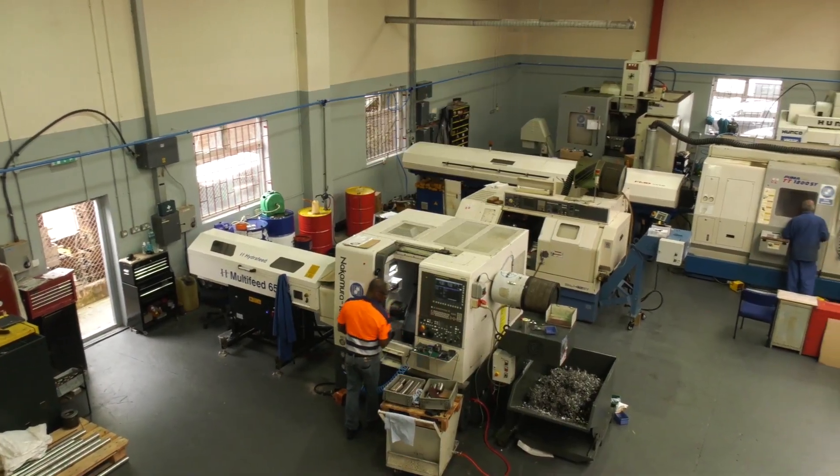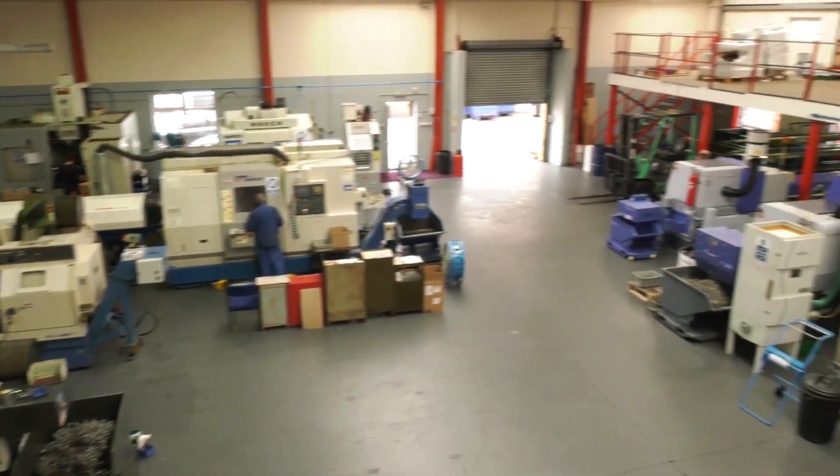One of the challenges you'll recognize as either a machine shop owner, production manager, or operator is that space is a premium. I'm here at AW Engineering in London — they've recently moved to this new facility, but before they were here they were very tight for space, as Mark's going to explain.